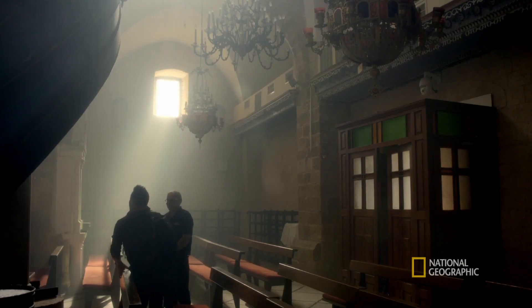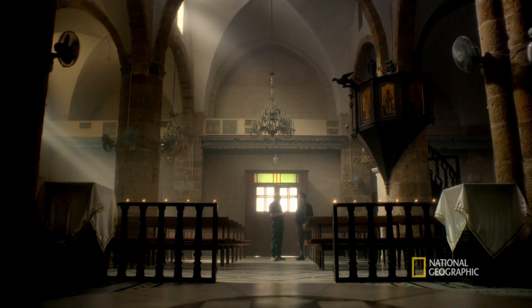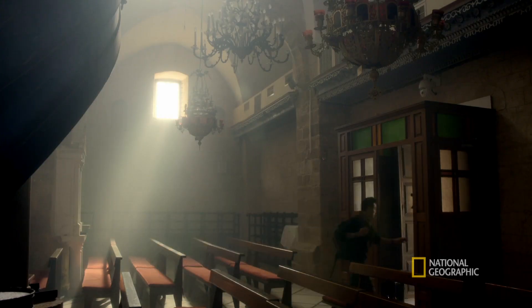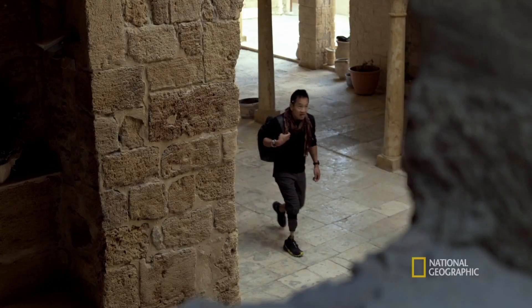Is this where the Templars actually hung out in here? No, no. This is not the Templar. We are in the right place, but in the wrong time. If we want to see the Templar building, we have to go down beneath this church.